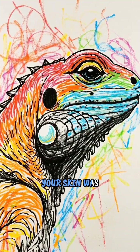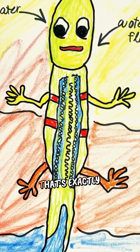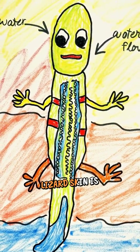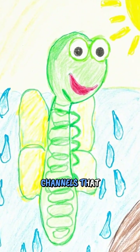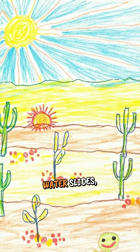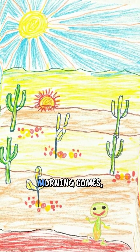Imagine if your skin was covered in thousands of tiny drinking straws. That's exactly what horned lizard skin is like. Their skin has special grooves and channels that work like a network of water slides, all leading straight to their mouth.